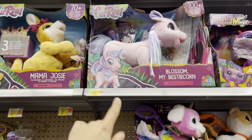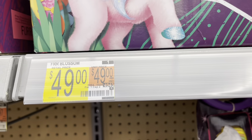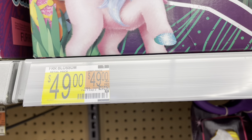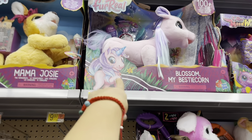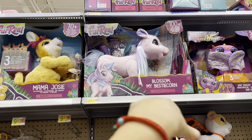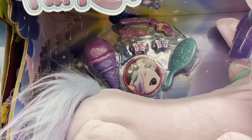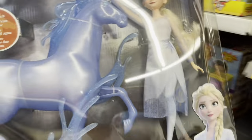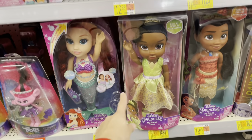This location has the Blossom My Bestie unicorn for $49, down from $69. They have two here. I'm definitely going to come back and see if it goes even lower than $49 because it's a really nice toy. The karaoke machines that were here are gone — I'll show you why right now.